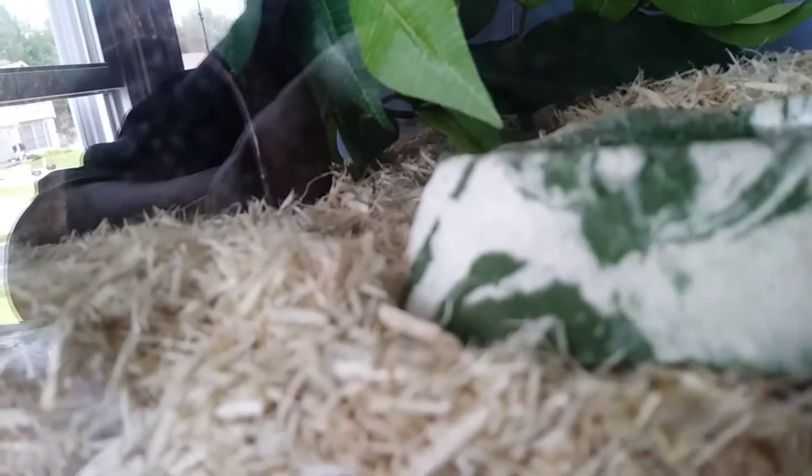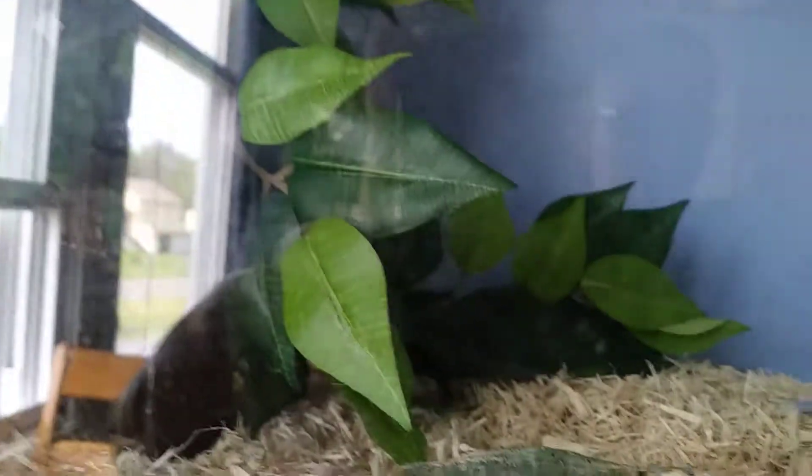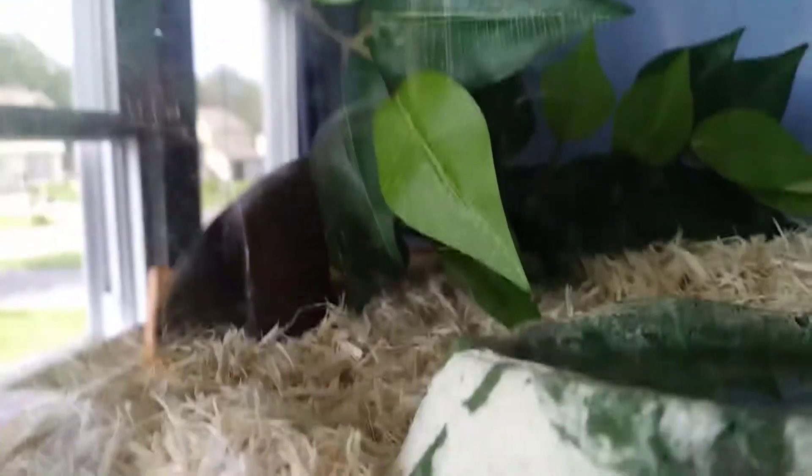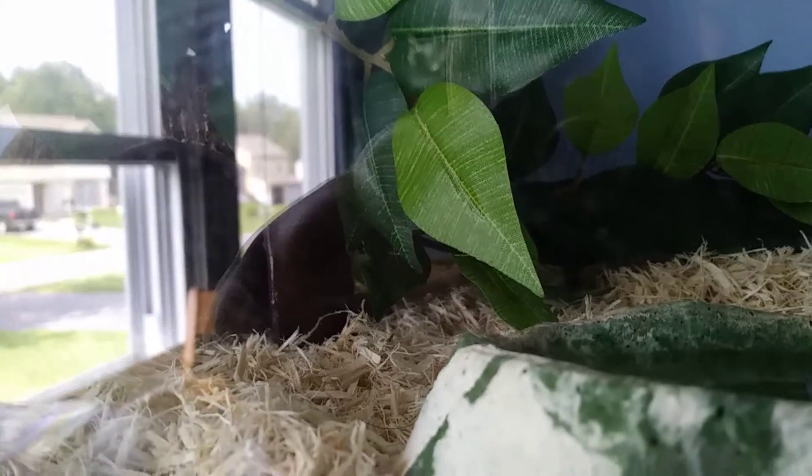Okay guys, since George is hiding and we have no idea where he is, I'm gonna try to find him. I'm not gonna dig around in there because it will scare him. We're not gonna handle him until we know where he is, and I don't know how long that's gonna be — probably not till later. I'm just gonna make the handling a separate video. See you guys then — goodbye!